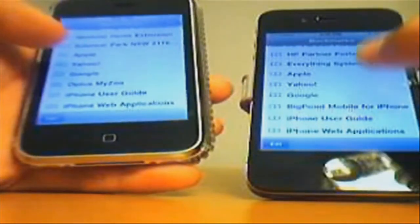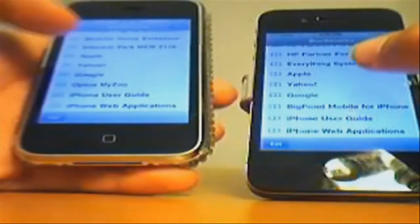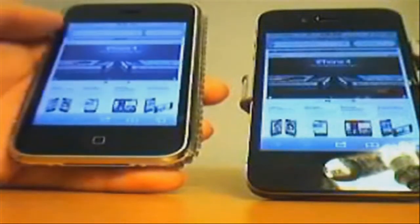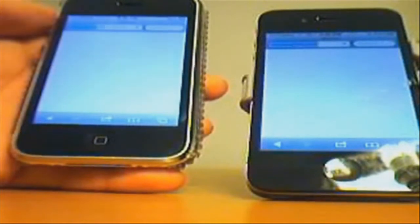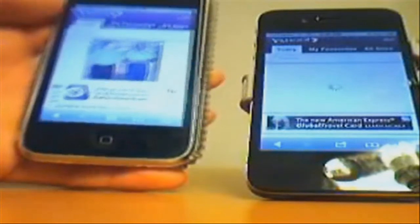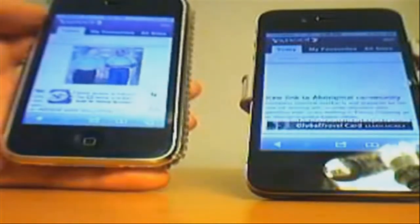I will now be going to the Yahoo website. One, two, three — and on the iPhone 3GS it loaded quicker than the iPhone 4.